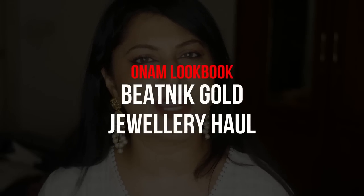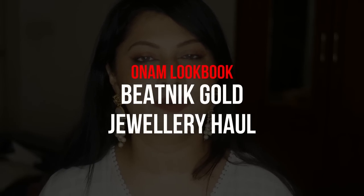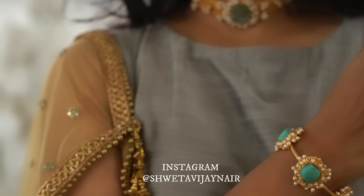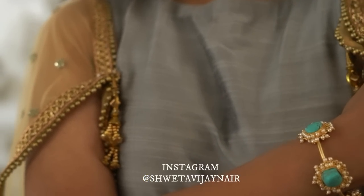Hello beauties, welcome back to my channel! My name is Swatha Vijay and today we have a jewelry haul video. I love doing such videos because I'm a jewelry junkie — I've got a lot of jewelry in my collection, so every time I get a chance to get associated with a brand that sells jewelry, I'm like yes, come to me!